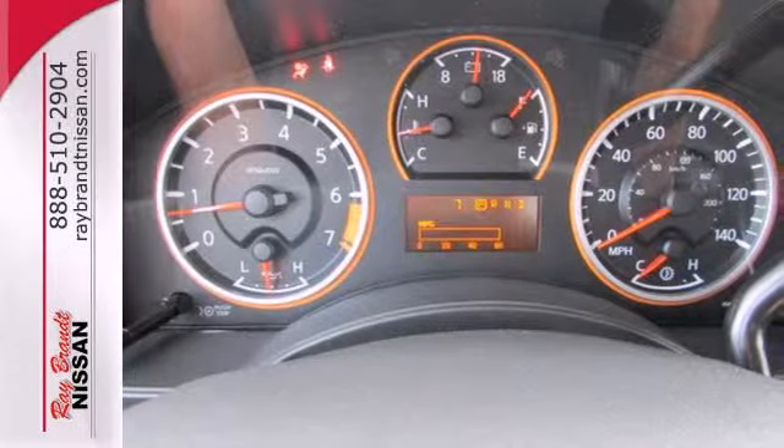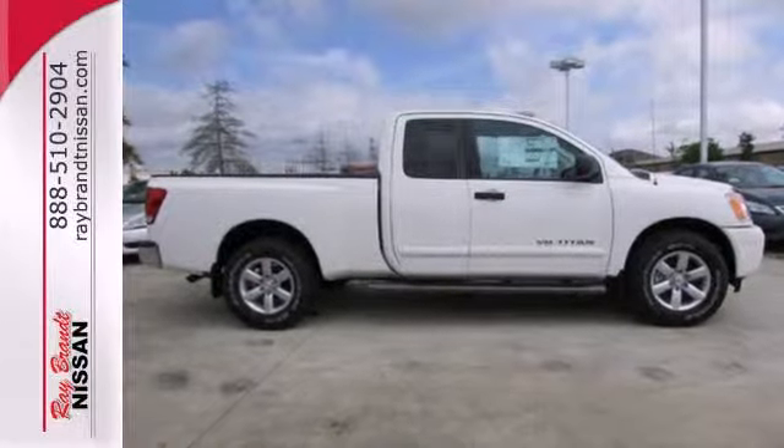When you need to tow to the max, this Titan won't let you down. Try yours out today.